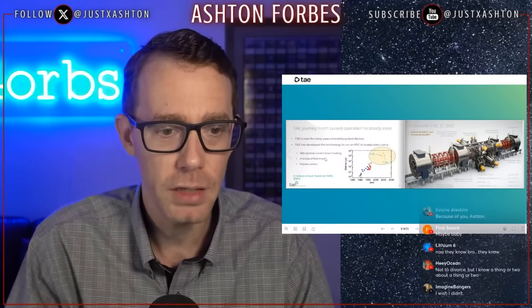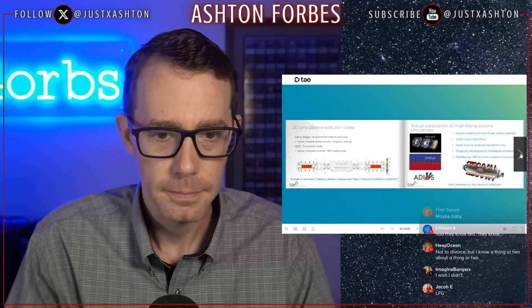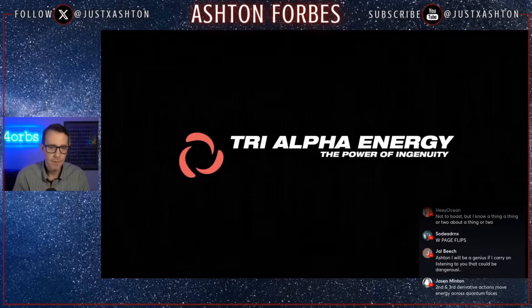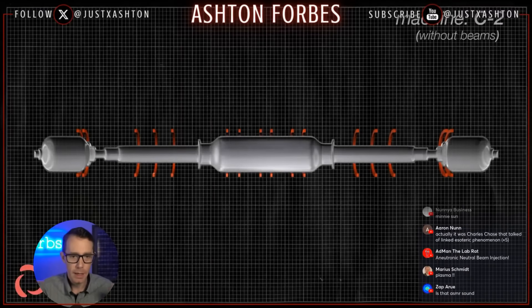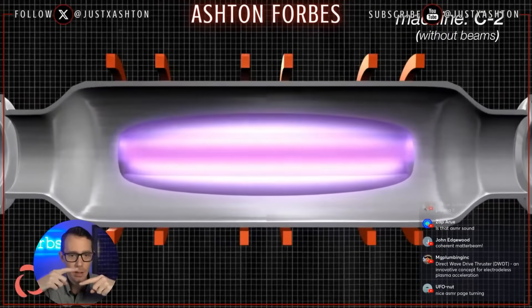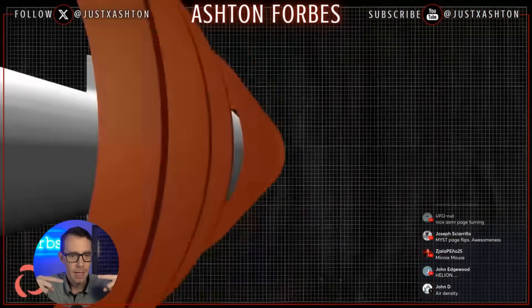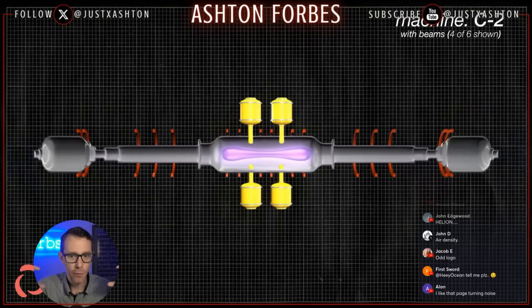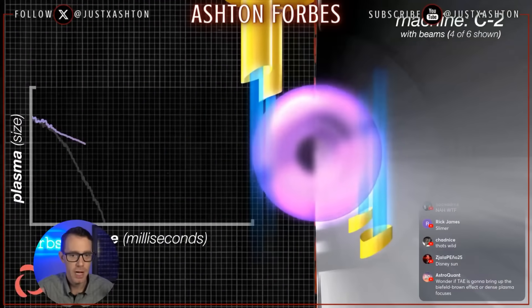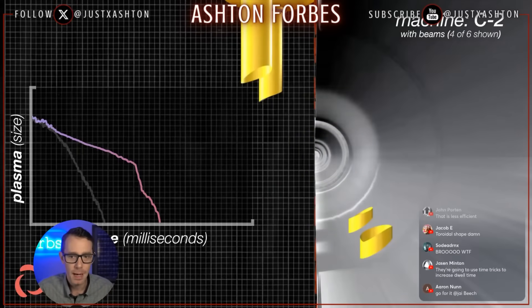Neutral beam injectors — NBI injectors. Here's the animation from Tri Alpha Energy showing their elongated fusion reactor. It shoots the plasmoid from either end, they meet in the middle, the plasmoids hit each other, form a blob — almost like a tube that starts to spin. They inject to keep it stabilized. These injectors are like little jets forcing the plasmoid to spin around. It's basically just a tube, and once the injectors stop, the plasmoid dissipates and disappears.